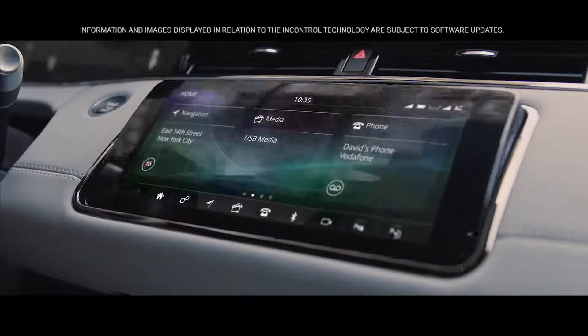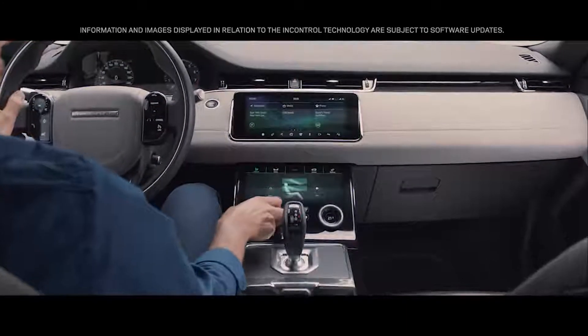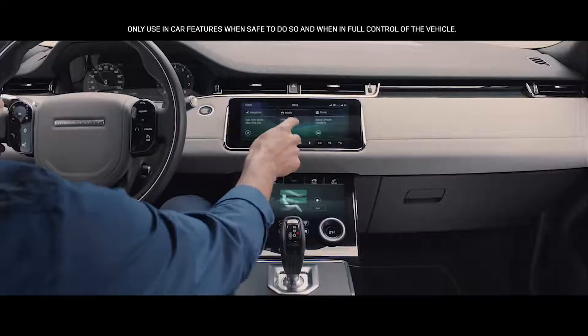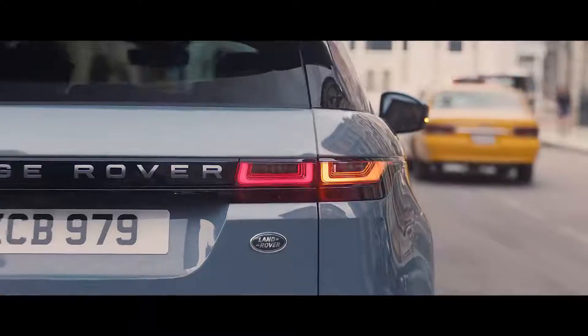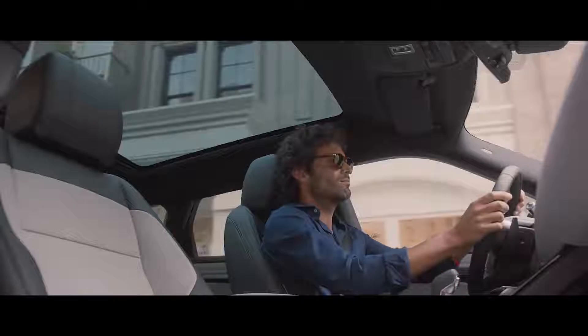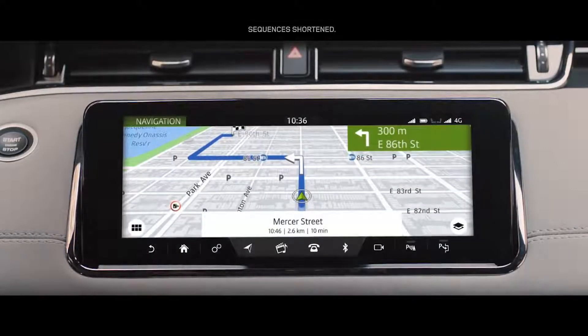At the heart of this beautiful interior lies our dual screen Touch Pro Duo system. This intuitive interface can be controlled either by touch or voice activation, and the hidden till lit capacitive steering wheel switches put key functions right at your fingertips.